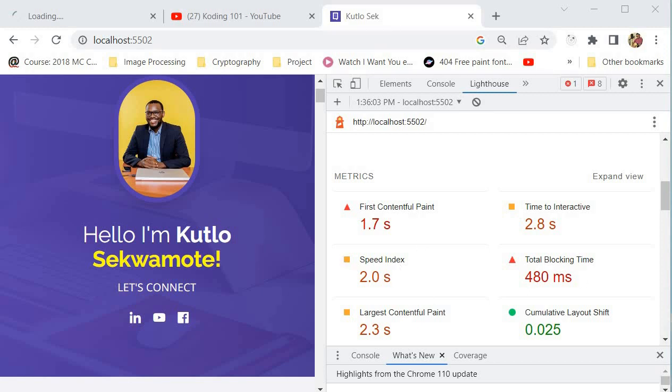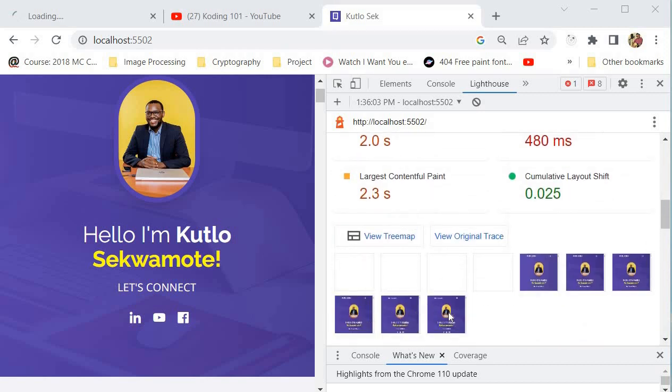The last metric I'll mention is the Speed Index. The Speed Index measures how quickly the contents of a web page are visually displayed to the user. It's calculated by capturing a video of the page loading and analyzing the time it takes for each visible element to be displayed. A low Speed Index indicates content is displayed quickly, while a high Speed Index results in a slow loading page and poor user experience.